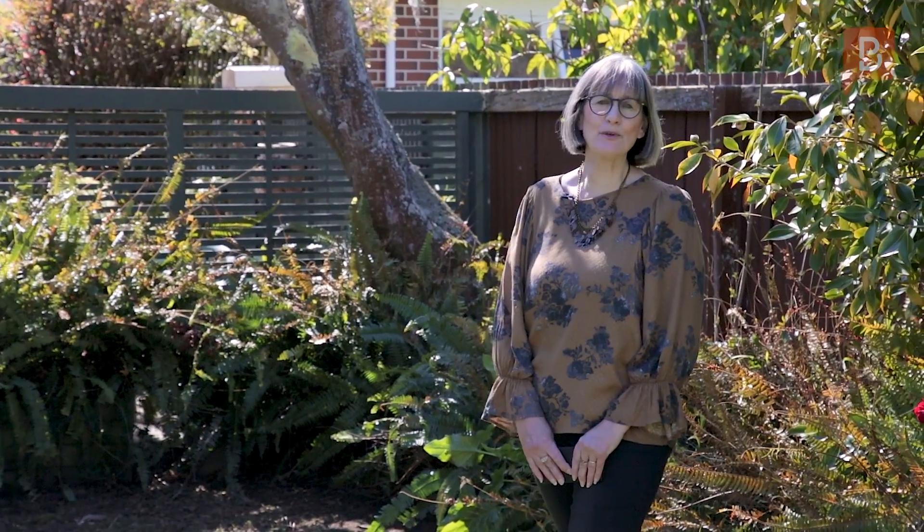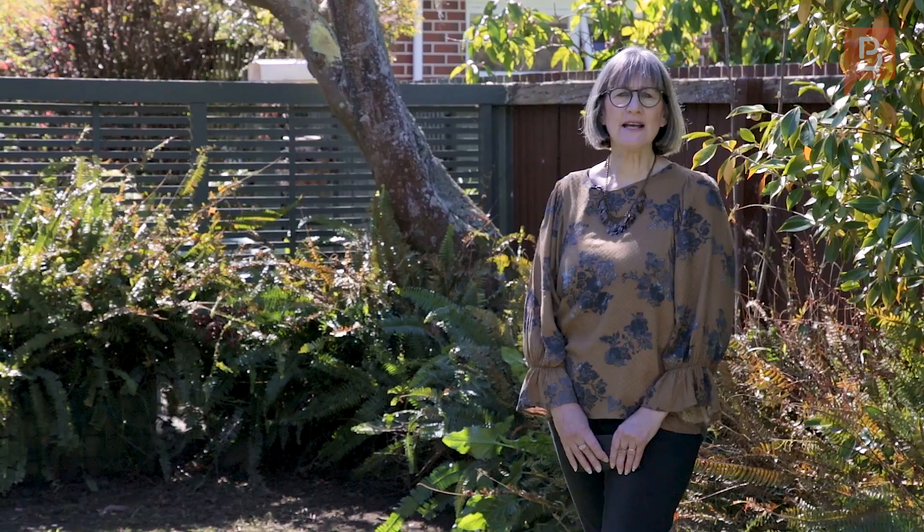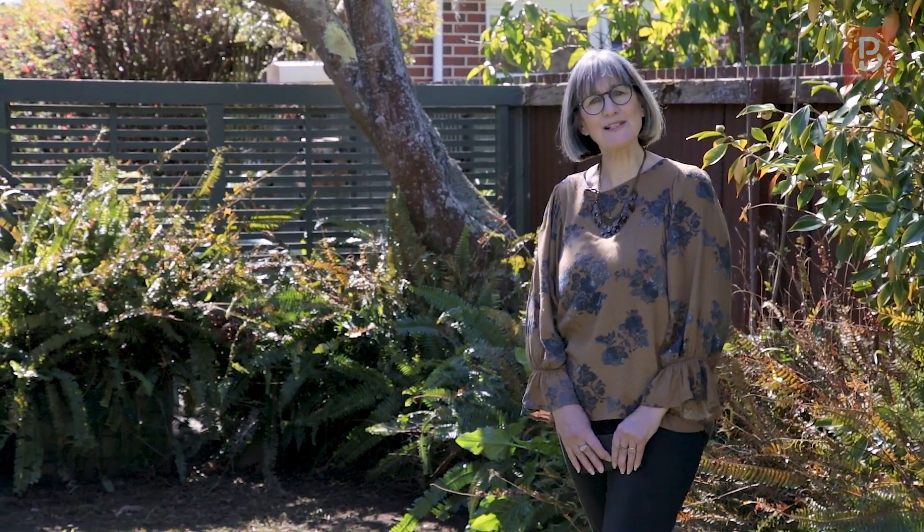As you can see, it's a beautiful home packed with potential. Call me today for a private viewing, or I'll see you at Sunday's Open Home.